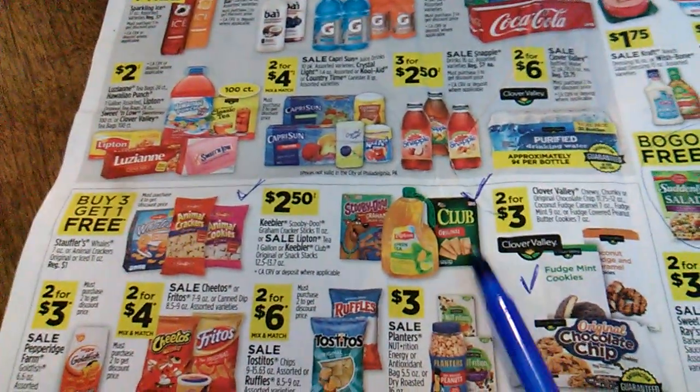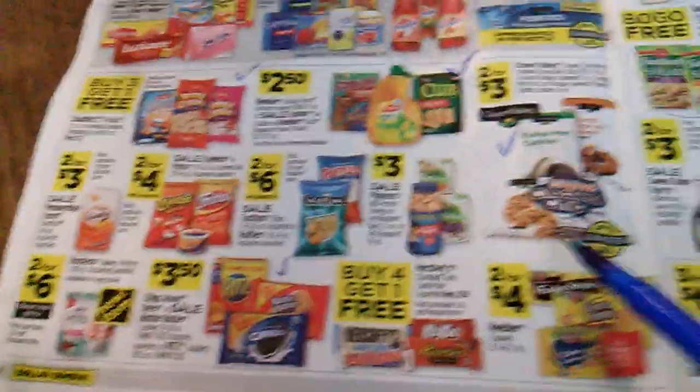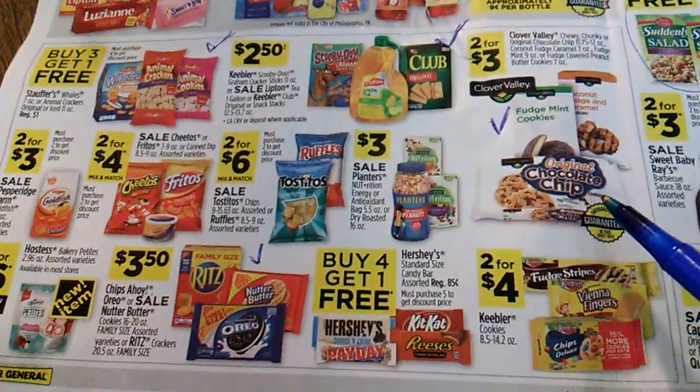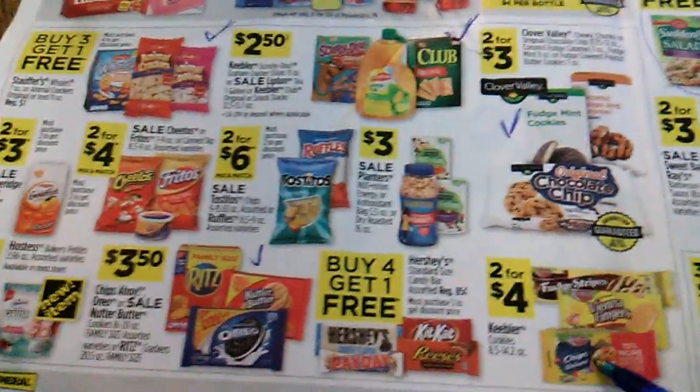Inside page — crackers. I'm into peanut butter, jelly, and crackers, animal crackers. Also fudge mint cookies and crackers.